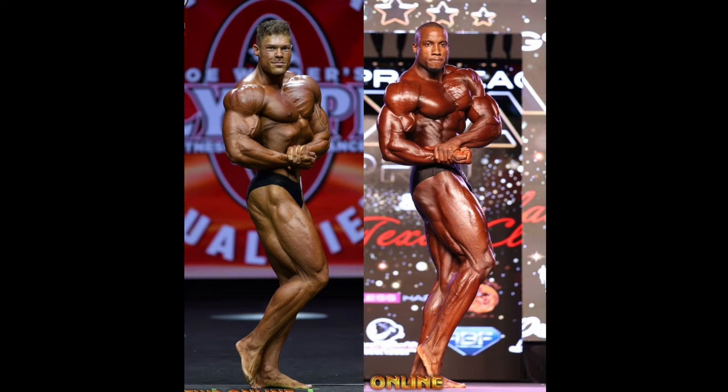Moving on to the side chest shot. Here, in my opinion, it is much closer — they compare fairly well. Downstairs, Wesley Vissers has a bigger hamstring, and he also shows surprisingly more detail in his glutes, though Timms might just not be flexing them. Upstairs, they are fairly evenly matched. Robert Timms might have slightly better arms, but Wesley has better calves, even though it seems like in today's IFBB that doesn't matter at all. Overall, this pose is fairly close and you can't really pronounce a clear winner.